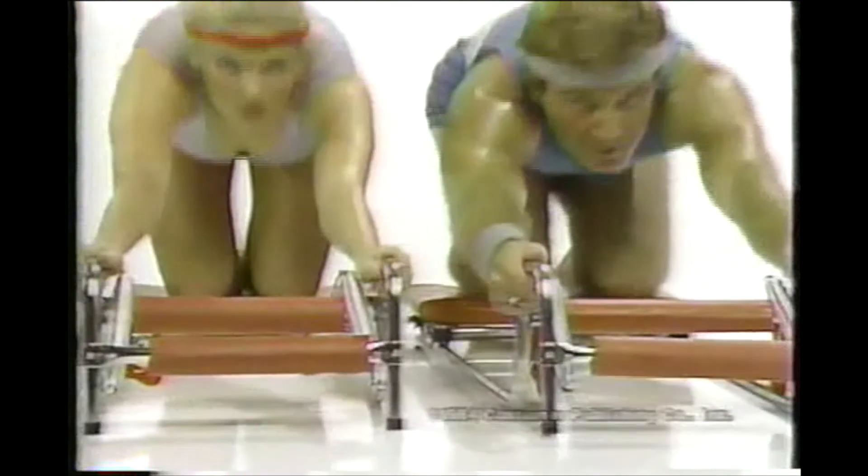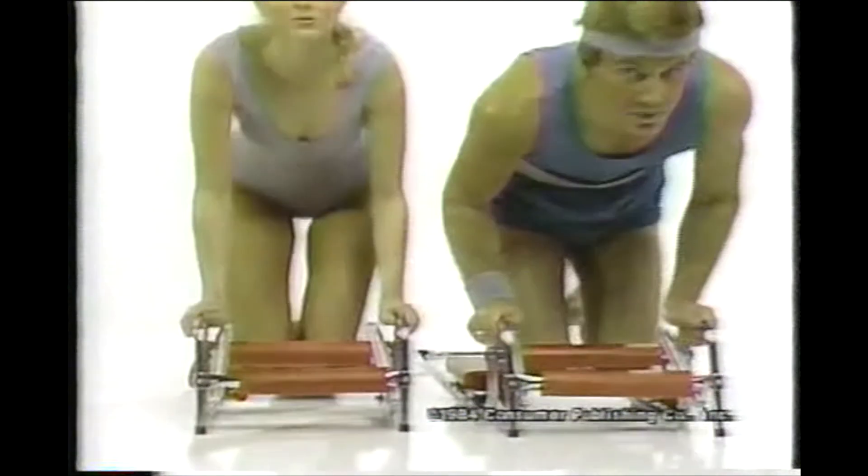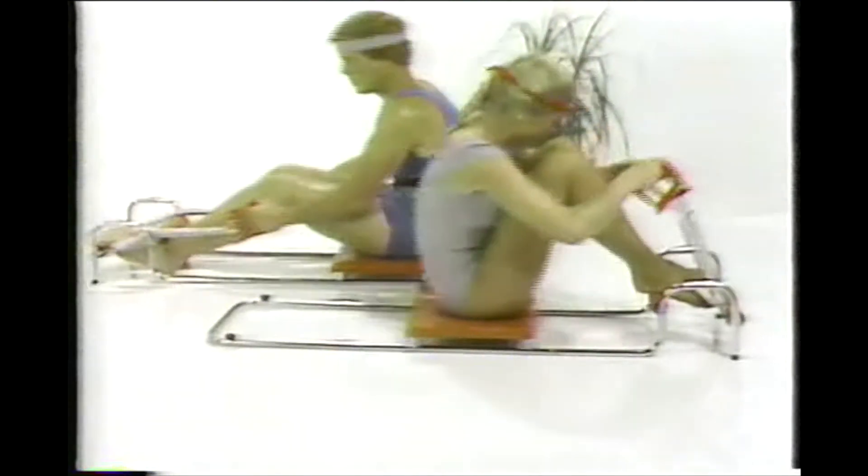If you're even thinking about getting back into shape, don't spend hundreds of dollars on a home gym. Don't sign up for classes you'll never get to. Most of all, don't wait another minute. Have your credit card ready and call now.